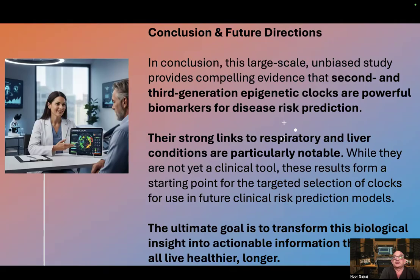In conclusion, this large-scale, unbiased study provides compelling evidence that second and third generation epigenetic clocks are powerful biomarkers for disease risk prediction. Their strong links to respiratory and liver conditions are particularly notable.